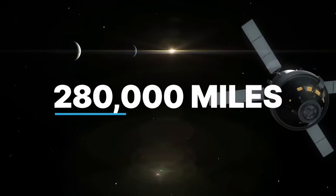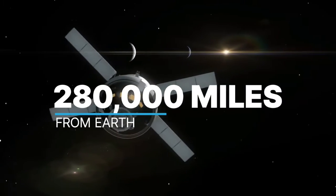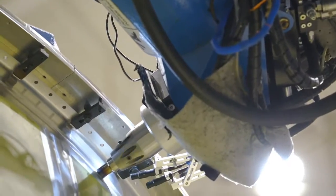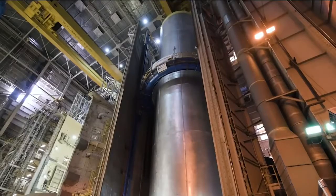Artemis 1 will send Orion beyond the moon, 280,000 miles from Earth, farther than any human spacecraft has ever flown. This is not NASA doing this — this is the United States of America doing this program, the Artemis program. There are companies all across our country that have a part in it, so there is a wave of excitement being generated just by saying we're going back to the moon.